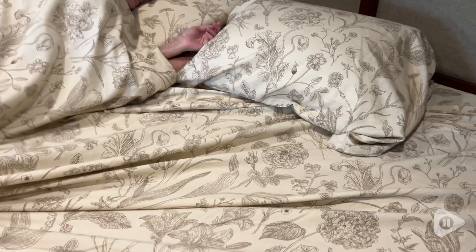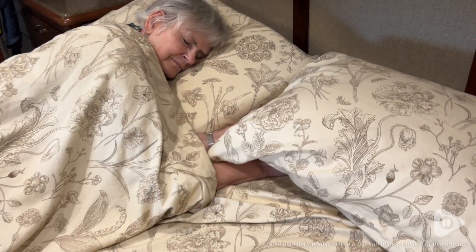My mom is so pleased with these sheets. We both think that they're amazing and we definitely recommend them. And that's our point of view.